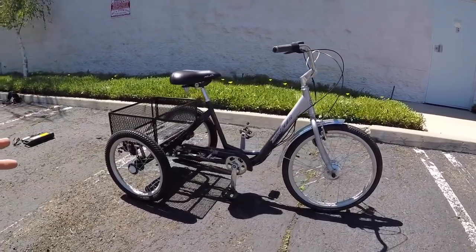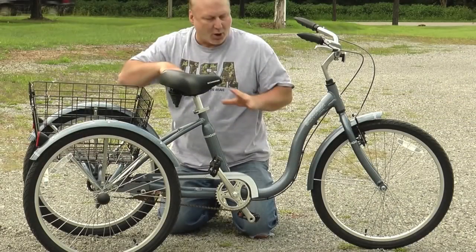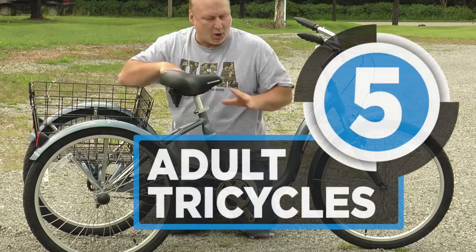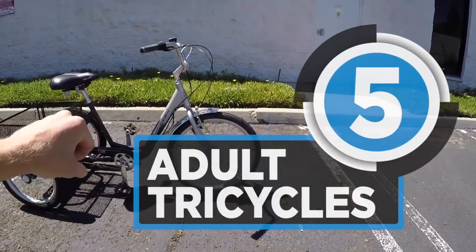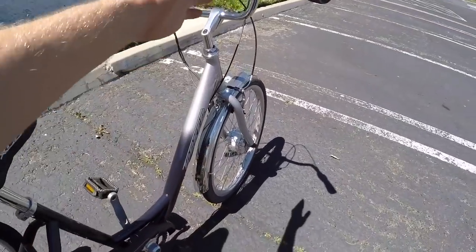Finding the best adult tricycle that perfectly meets your standards is quite a challenging endeavor with the overwhelming choices you are free to make. However, we are here to help you with that. Let us take a look at the best five adult tricycles that you can get for yourself or a loved one. Stay tuned.